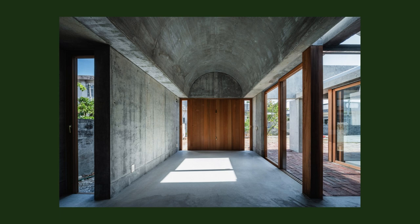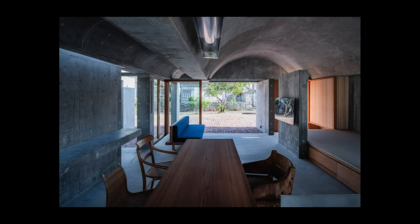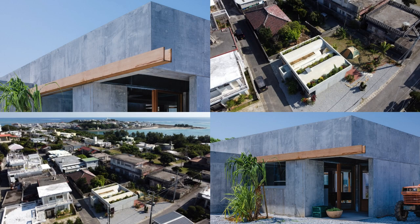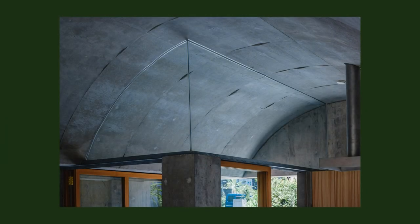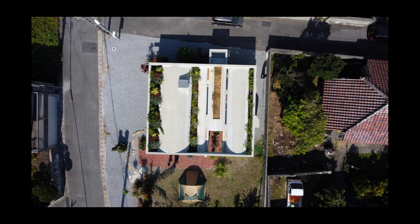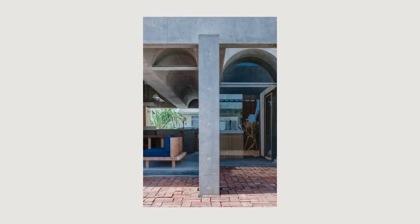The layout and volume were decided based on the surrounding environment and the direction of the wind in the area. Since there was plenty of room on the site, it was decided to build a one-story house. The site was originally surrounded by a block wall, but this was removed so that tractors and cultivators could easily enter the site from any direction, and a vacant lot was created around the building to provide a place to store tools necessary for farming and to allow for continuity with indoor work.